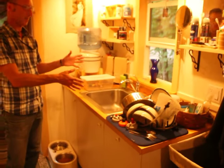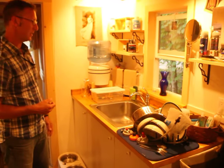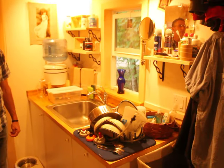I use the sink in the kitchenette for everything. I don't have one in the bathroom because I just didn't really want one in there, so I use this one for everything. It works out perfect.